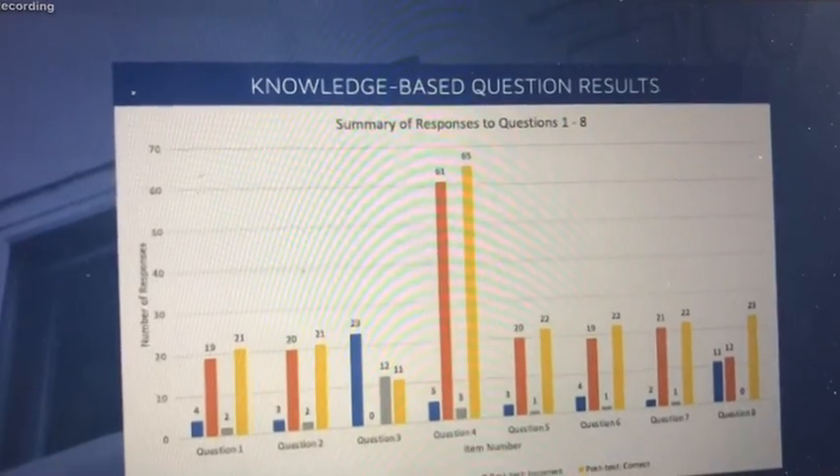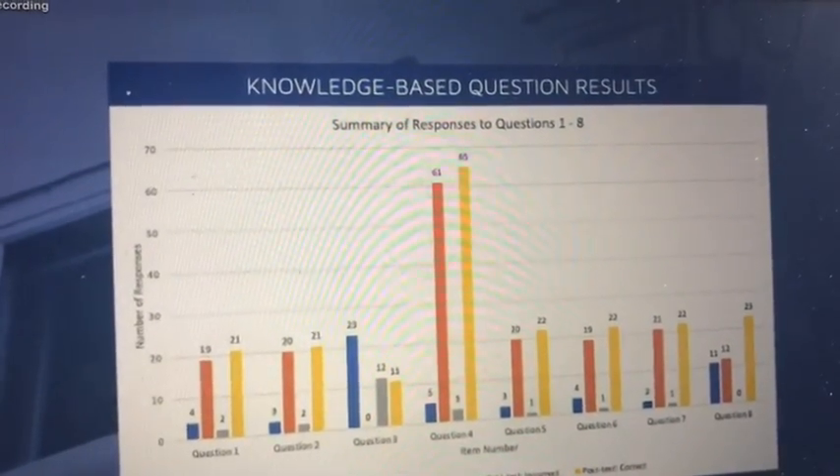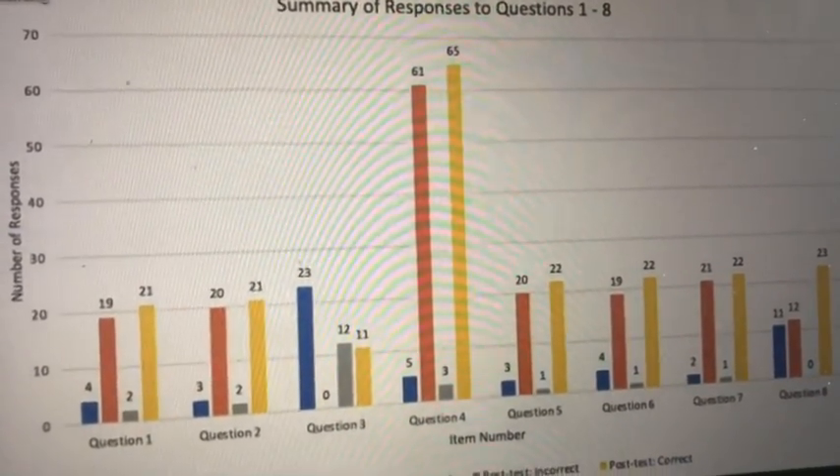These are the absolute scores for both correct and incorrect responses to the knowledge-based questions on the pre versus post-tests. The pre-test and post-test correct response data are highlighted in orange and yellow, respectively.